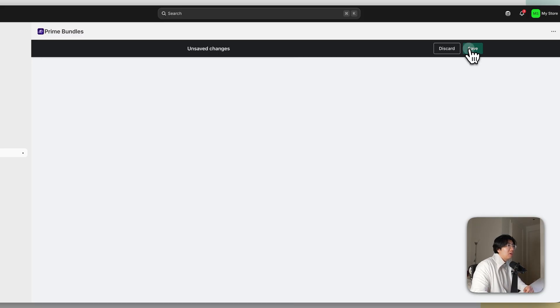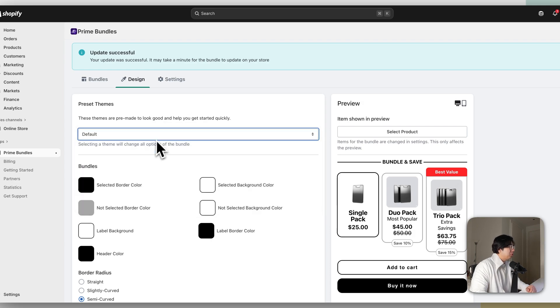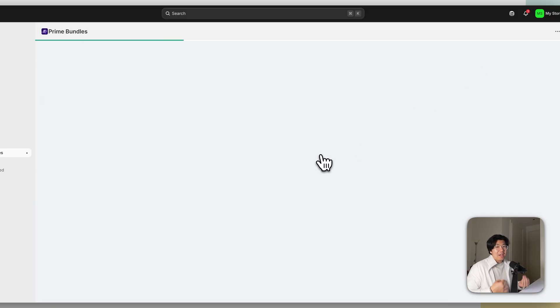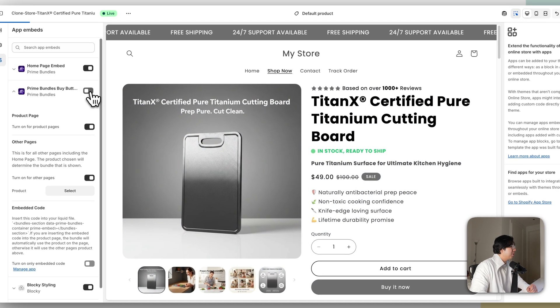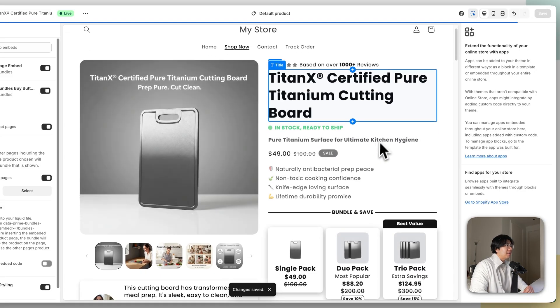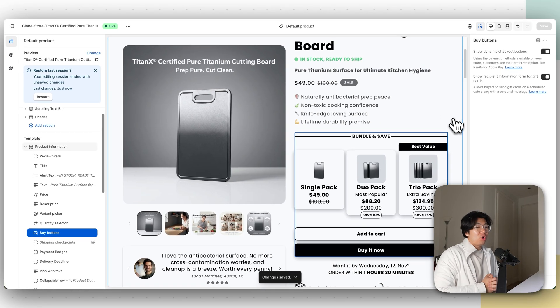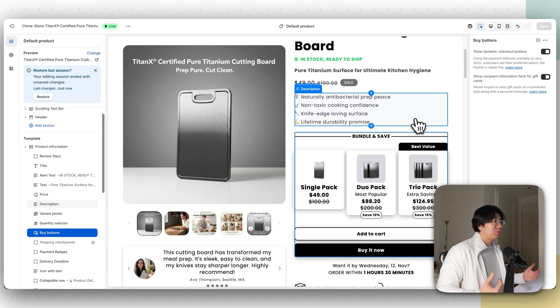You can see I now have a single pack, dual pack, and trio pack. Click Save. If you want to adjust colors, click Design and play around — I'll go with Shadow. Click Save and activate it in your store by clicking Activate Prime Bundles and turning Prime Bundles on. Refresh if it's not showing. Now we have a really good offer — single, dual, and trio pack — and it increases your AOV so customers can buy two or three instead of just one.